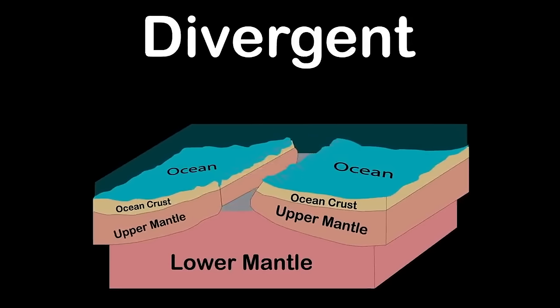A tsunami, also called a seismic sea wave, is a large volume of water displaced in an ocean or large lake. The largest tsunami ever recorded was 1,720 feet tall in Alaska — that's enormous.